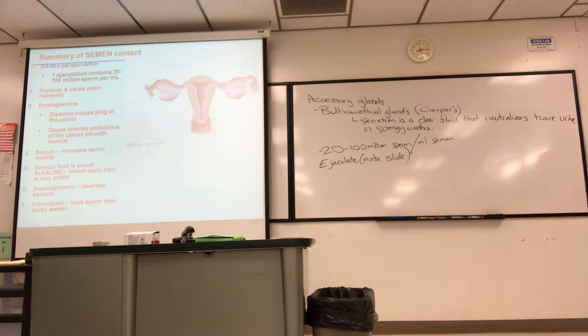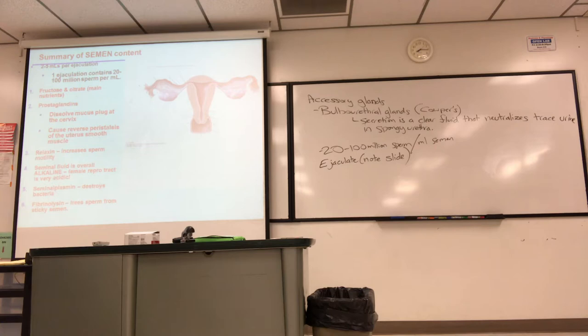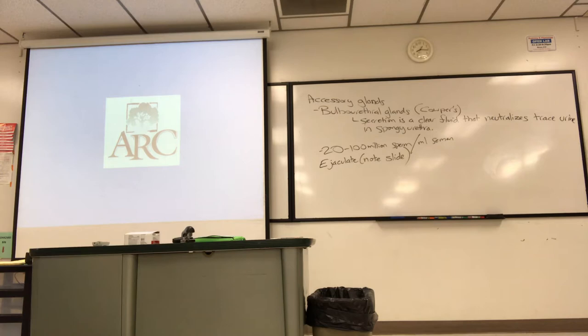That transitions nicely into female reproductive anatomy. Remember, this is anatomy and physiology — what we just covered was anatomy; I haven't taught the physiology yet. I'm going back to the physiology later. For reproduction, I cover anatomy first, then physiology, for one gender and then the other. So let's start female.